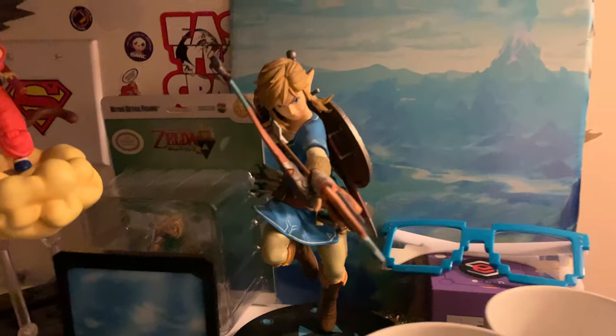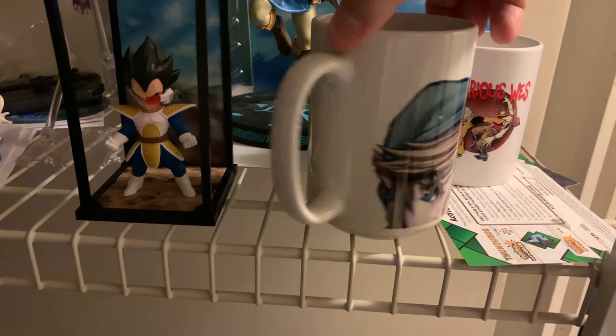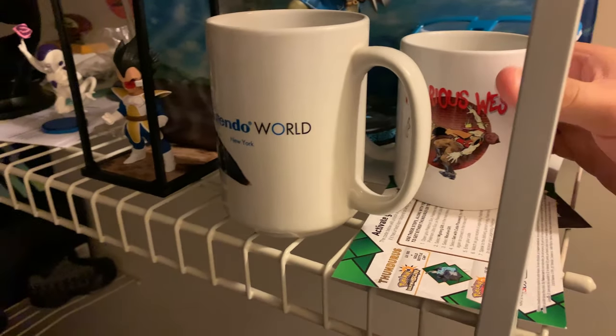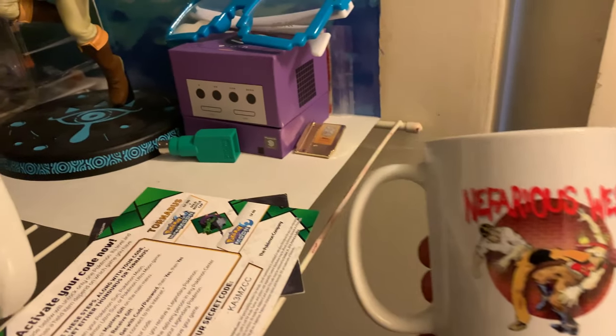Here I've got some figurine collectible stuff — Breath of the Wild, my Goku, my Vegeta, my Frieza, and look at this Link from A Link Between Worlds. I even have a mug from Nintendo New York, back when it was called Nintendo World — I stopped using it and collected it. There goes my Nefarious West mug that I actually used in my YouTube of the Month video.